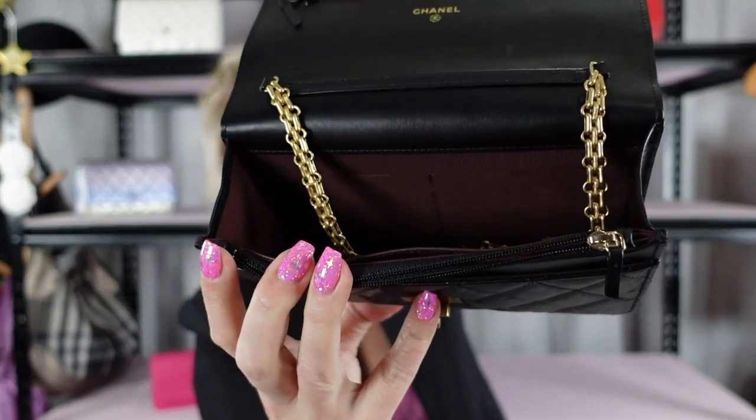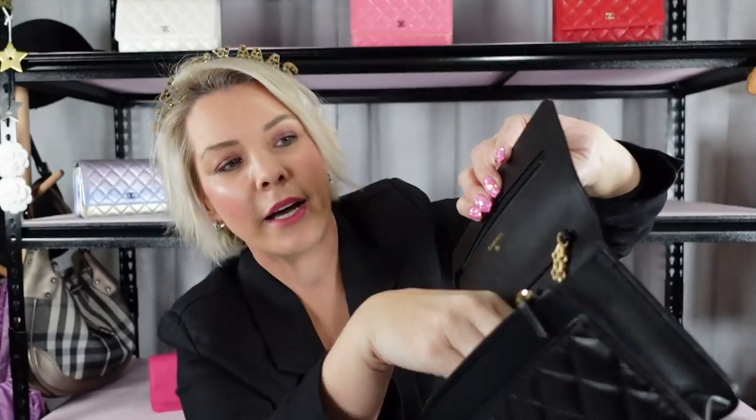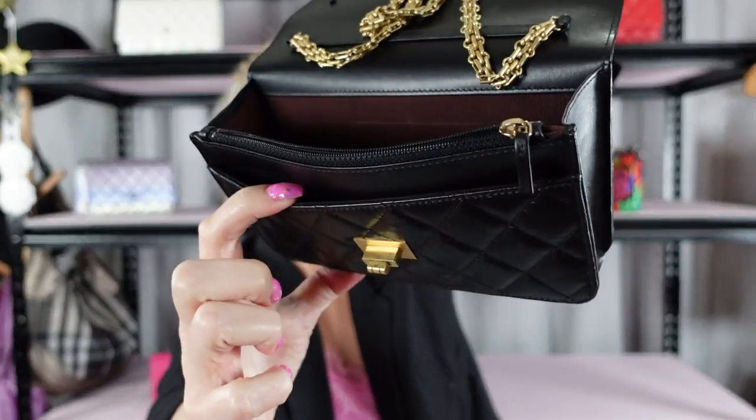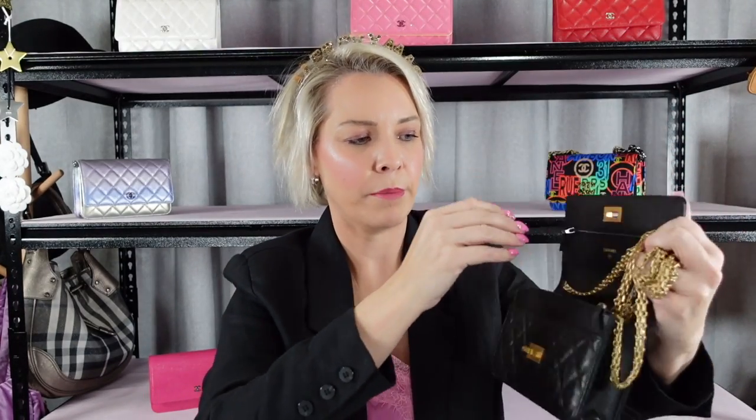Chanel wallets on chain have a big open space inside. You have credit card slots at the back, a zipper compartment across the front, another pocket on the very front, a love letter pocket on the back, and then the Mona Lisa pocket on the very back of the bag. The Mona Lisa pocket isn't big enough to fit your phone, but the wallet on chain itself is definitely big enough to fit your phone in it.